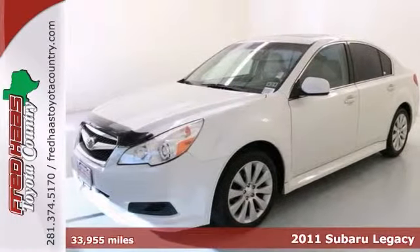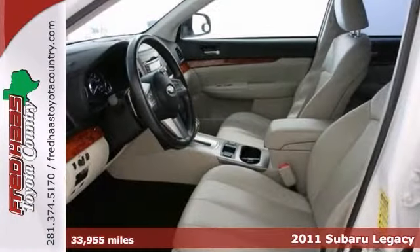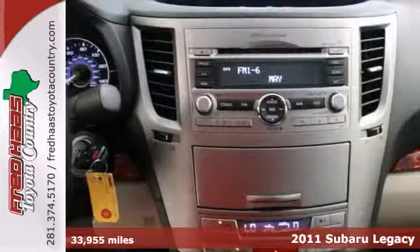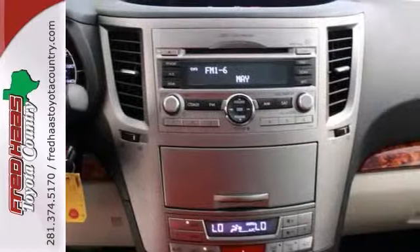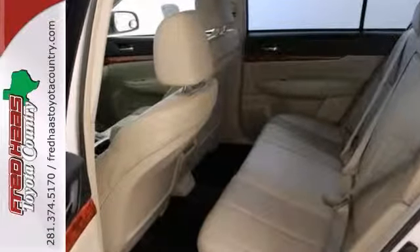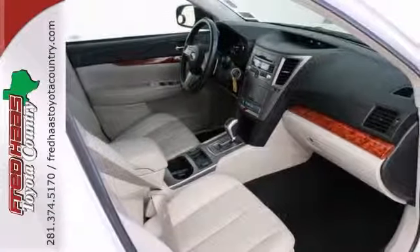This handsome 2011 Subaru Legacy is not going to disappoint. This vehicle comes with a clean Carfax history and warranty, and is nicely equipped with a power sunroof, leather seats, and a CD player.